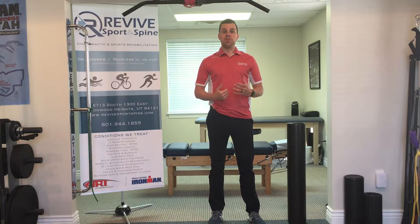Hey everyone, this is Dr. Ray Heiss at Revive Sport and Spine. We are nearing many people's A race this season. The St. George Marathon is four weeks away, so we're going to bring you a four-part video series of just some tips, answer some questions and things as we lead up to the marathon that you might want to think about. So if you have any questions for us, please leave a comment below this video, but we're going to talk about three tips today.